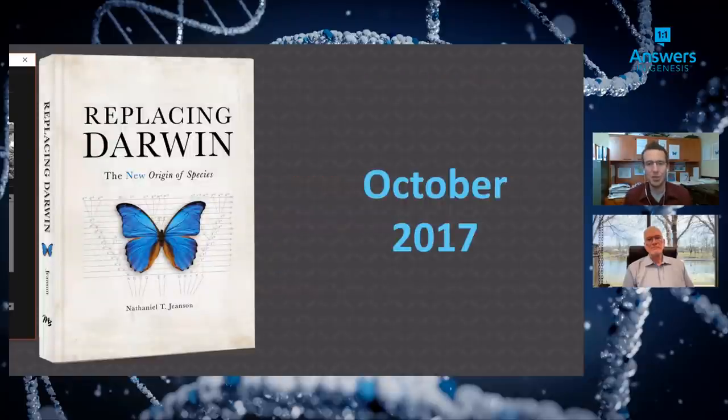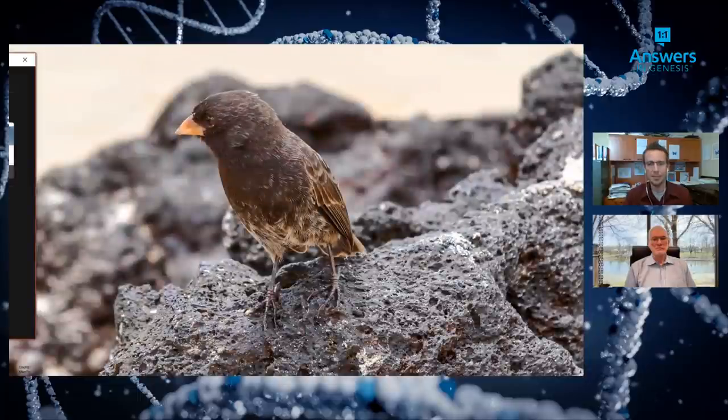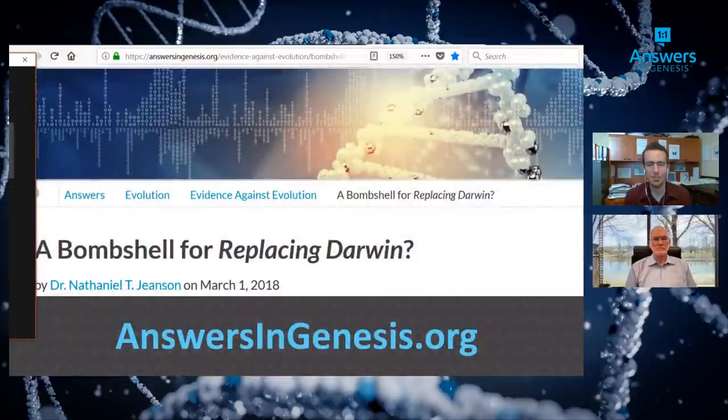Dr. Jeanson connects this research to his book Replacing Darwin, written about four and a half years ago, which advanced the thesis that creationists are not just rebutting Darwin but replacing him with better scientific ideas. A fulfilled prediction came just months after publication: Darwin's finches formed a new species in a manner and at a rate that exactly matched what was in the book. These fulfilled testable predictions can be found by searching 'bombshell' on answersgenesis.org.